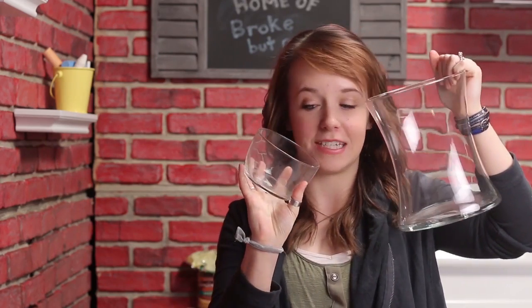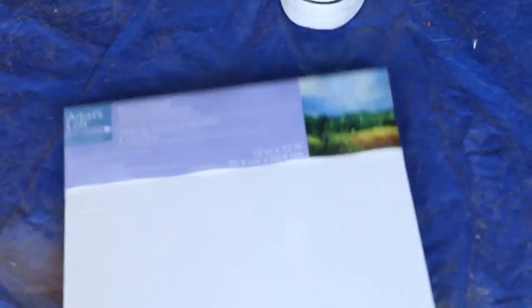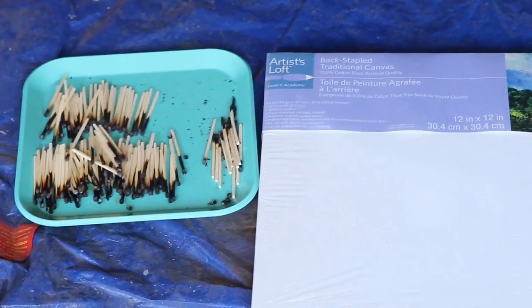What I've got is my vases from my thrift store haul that I posted last week. My black maxi skirt is from Target, $30, this lovely farmer's market, and our cute expert. The canvas, paint, matches, and glue.